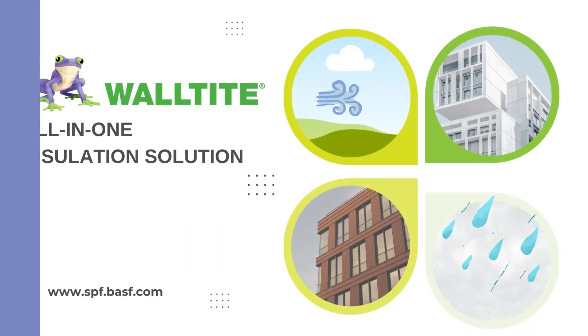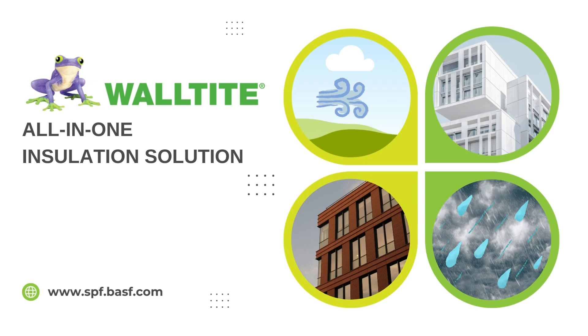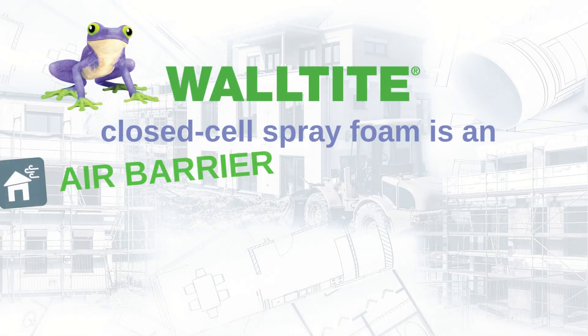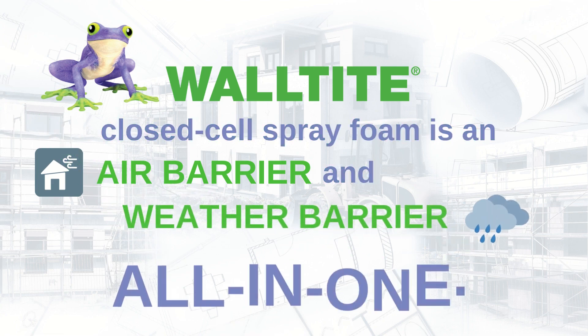Wall-Tite Insulating Air Barrier System from BASF — the all-in-one insulation solution. Wall-Tite closed-cell spray foam is an air barrier and weather barrier, all-in-one.